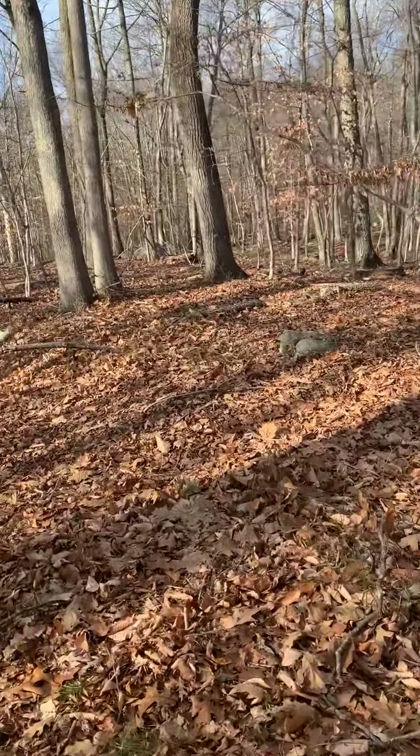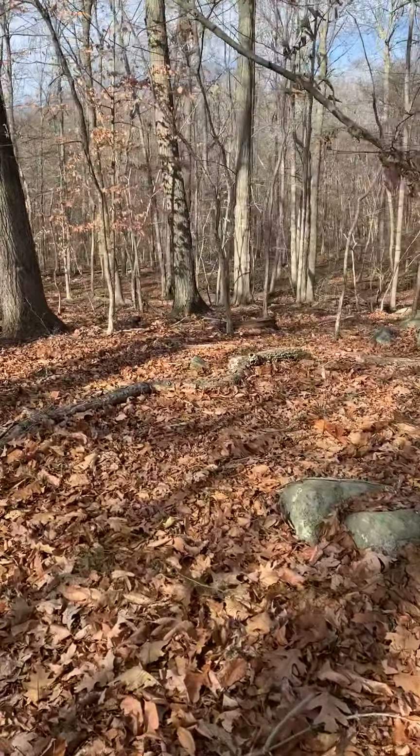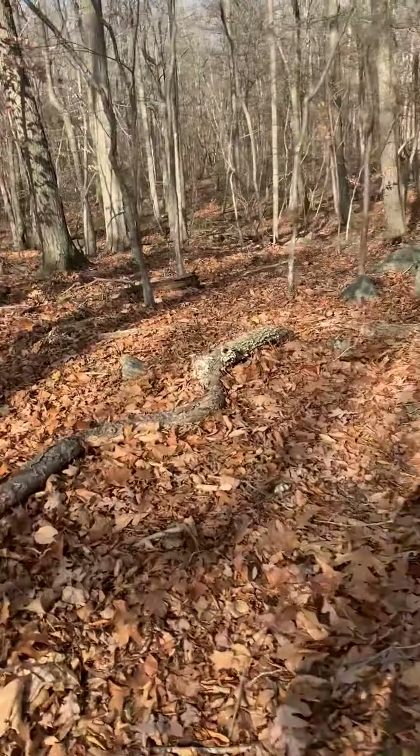The question is, are there any roads, or is this one big patch of land?